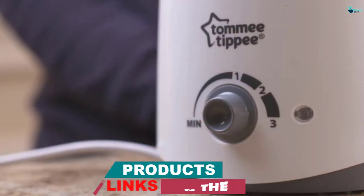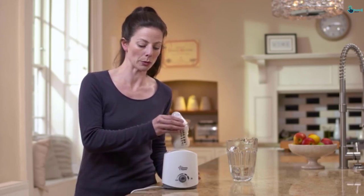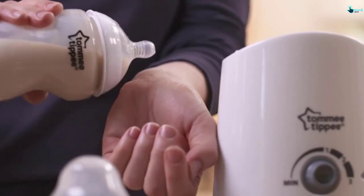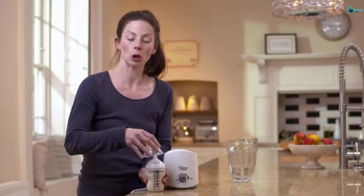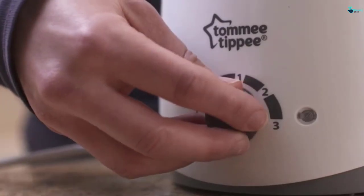It comes in a simple design that fits most bottle sizes perfectly and can hold them with ease. It has a beautiful white exterior look that is not only easy to clean, but also blends well with your room's interior design. It uses the lowest energy consumption to heat foods and breast milk safely and securely.